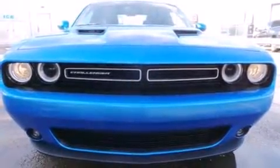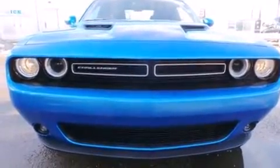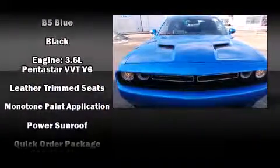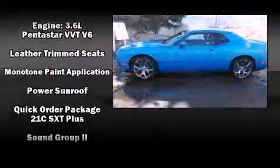Dodge also prioritized safety and security with features such as head curtain airbags, front and side impact airbags, traction control, brake assist, anti-whiplash front head restraints, ignition disabling, an emergency communication system, and four-wheel disc brakes with ABS.